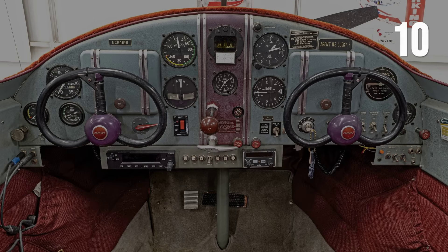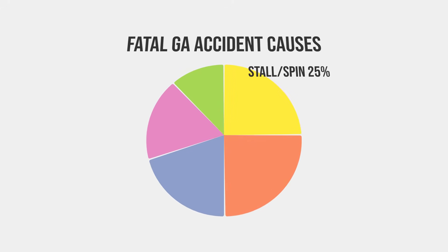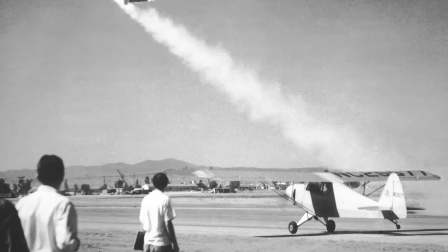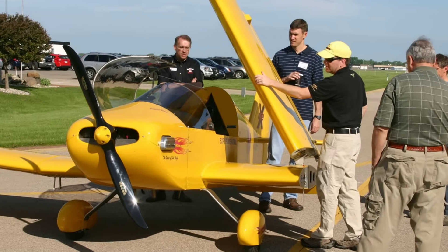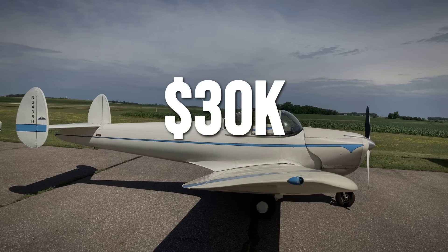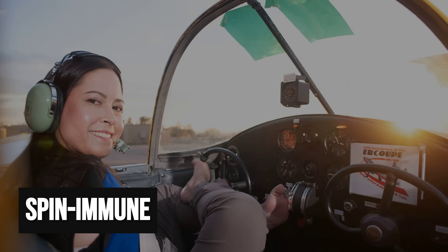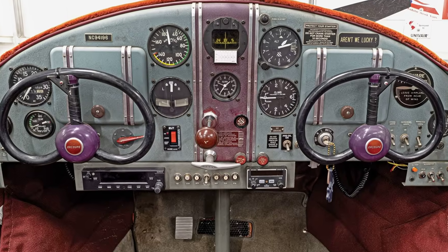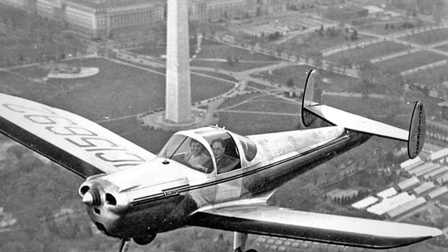This is not just theory. Over three decades, the Ercoupe fleet has logged fewer than 10 documented spin accidents — a number so low it stands out even among trainers. In a world where stall-spin accidents make up a quarter of all fatal general aviation crashes, the Ercoupe's record is almost an outlier. Insurance companies noticed, and flight instructors noticed too — they sometimes complained that you could not even log spin training in an Ercoupe because the airplane simply would not do it. Airworthy Ercoupes routinely list between $20,000 and $30,000. If your top priority is walking away from a botched maneuver, this is the only certified airplane where the FAA itself says the spin is off the table. That is not marketing. That is engineering.